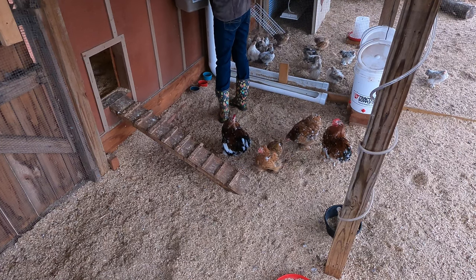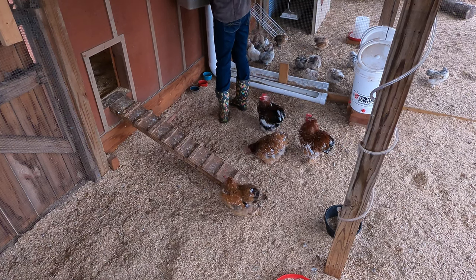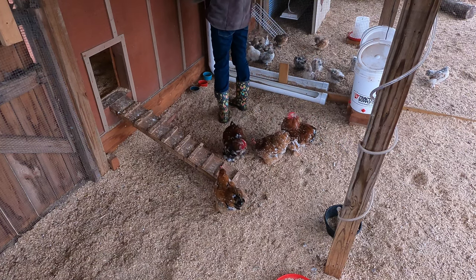Two square foot per bird is adequate if they're allowed to daytime forage. A four by eight coop could house about 16 bantams.